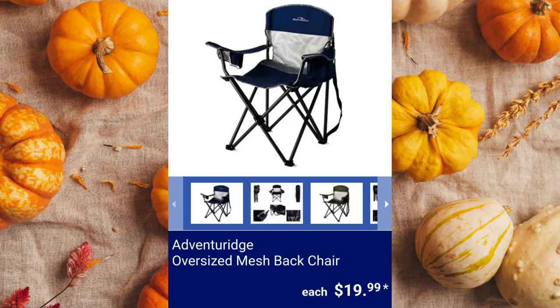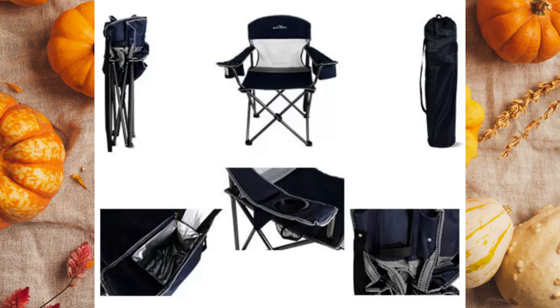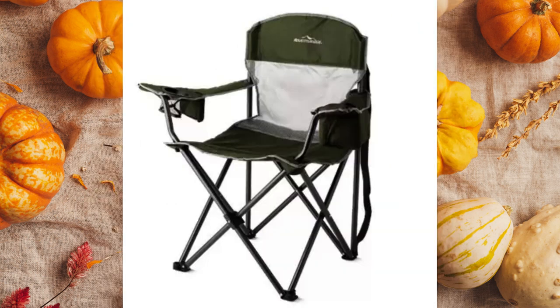Adventuridge Oversized Mesh Back Chair. The open dimensions are 35.4 inches by 23.6 inches by 37.8 inches with a weight limit of 350 pounds. It includes a carry bag with shoulder strap for easy carrying and storage for $19.99.